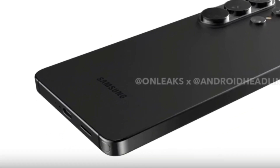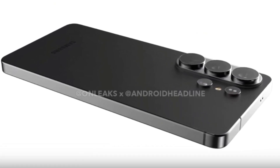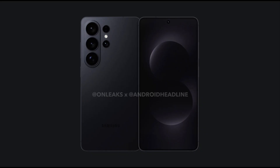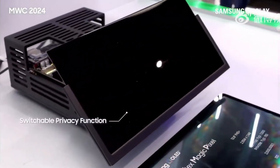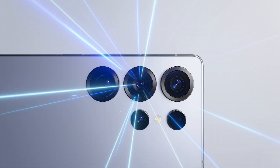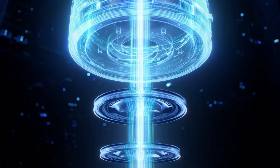Those expecting a bold redesign may be left underwhelmed. The Galaxy S26 Ultra may not introduce major exterior changes, but it could stand out in actual use. Reports suggest it will feature Samsung's most advanced OLED display yet, with much higher brightness levels and richer colors. Samsung is also reportedly testing a new privacy mode that narrows viewing angles. A new deal with South Korea's MCN-EX will bring a fresh folded zoom module, replacing Sunny Optical, which previously supplied the S24 Ultra and S25 Ultra but faced quality and supply chain problems.